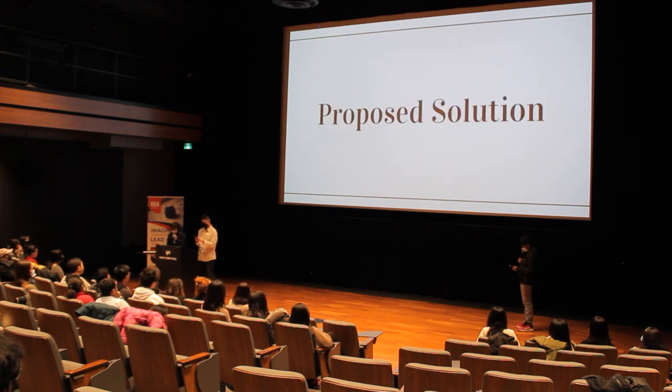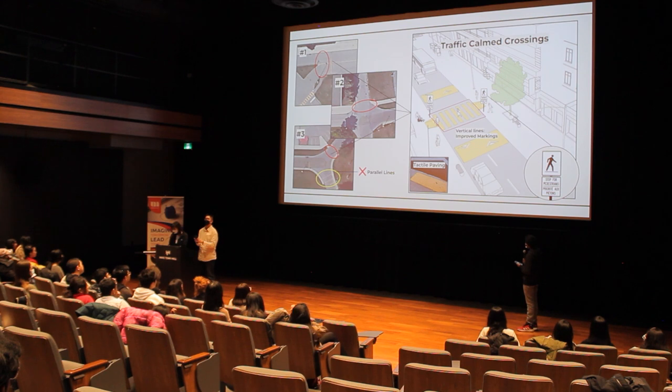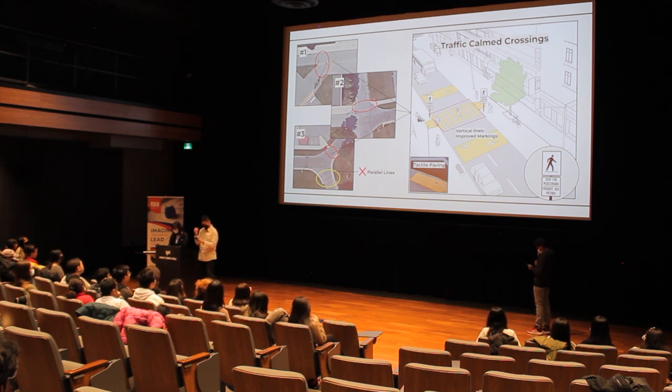With those concerns in mind, this is the solution we came up with. For locations one, two, and three, we propose improved markings, followed by yield-to-pedestrian signs and tactile pavement. Improved markings make crosswalks more visible to drivers with standard parallel lines, especially at a distance. Along with yield-to-pedestrian signs, this increases visibility to drivers even more. Lastly, as a substitution for an accessible pedestrian signal, we chose to incorporate tactile paving to help people with vision impairments such as blindness and low vision.